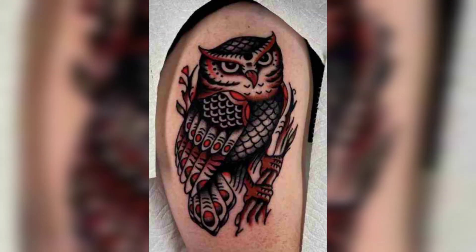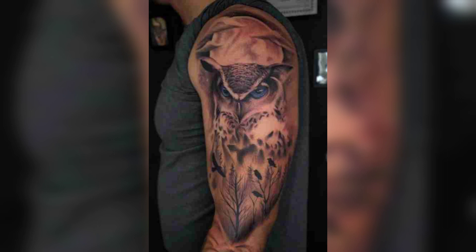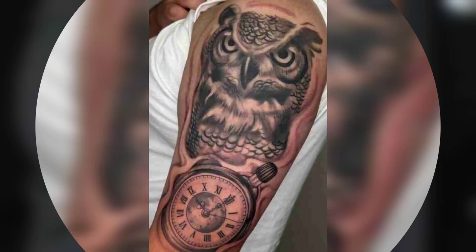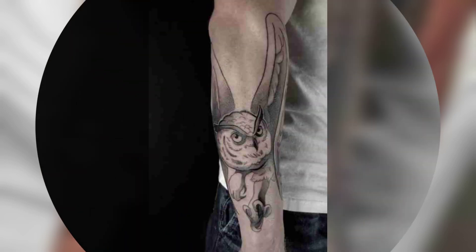Traditional owl tattoos feature a classic old-school style with bold lines and bright colors. The designs often incorporate other classic tattoo motifs such as roses, daggers, and anchors.